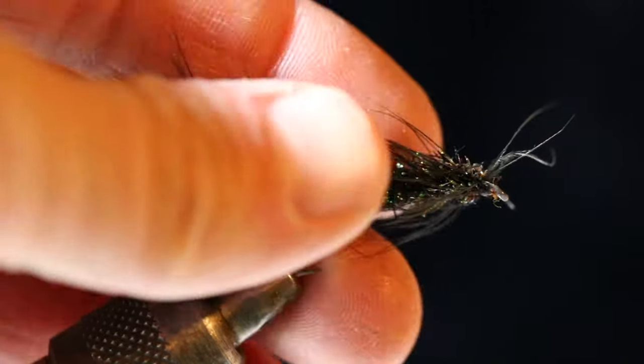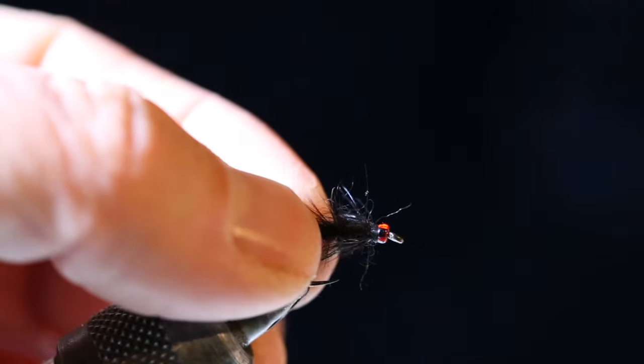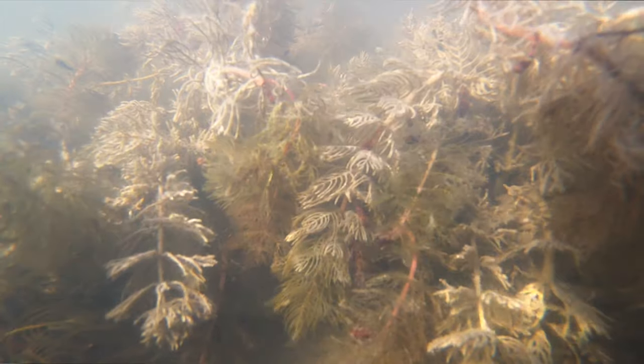The Woolly Bugger — I love a Woolly Bugger because it's so versatile. I can use it as a minnow pattern, I can use it as a leech, or I can even cut the tail a little bit and use it as a damselfly.